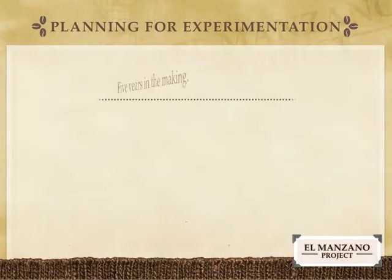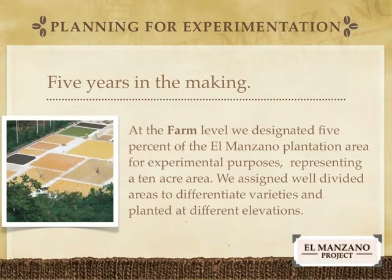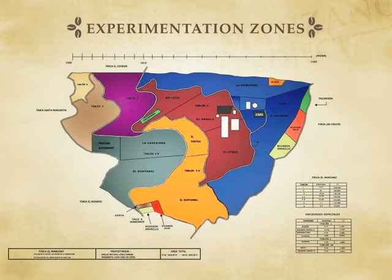As mentioned before, big experiments require a lot of planning. In our case, we began that process over five years ago, and on multiple levels of the industry. At the farm level, we designated 5% of the El Manzano plantation for experimental purposes, representing a 10-acre area. We assigned well-divided areas to different varieties and planted at different elevations. This is a map of the plantation — to the right, the lowest area of the plantation, and to the left, the highest area, from 1,300 meters to 1,550 meters.